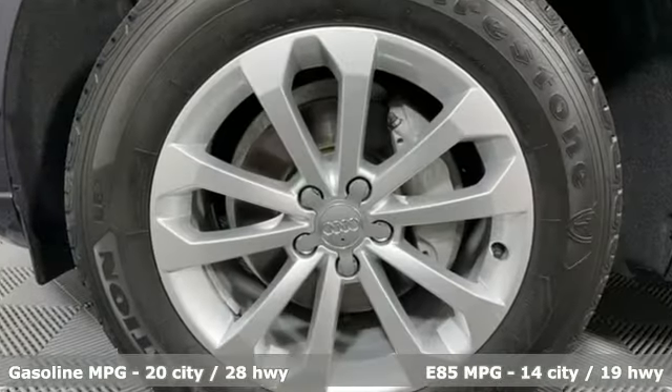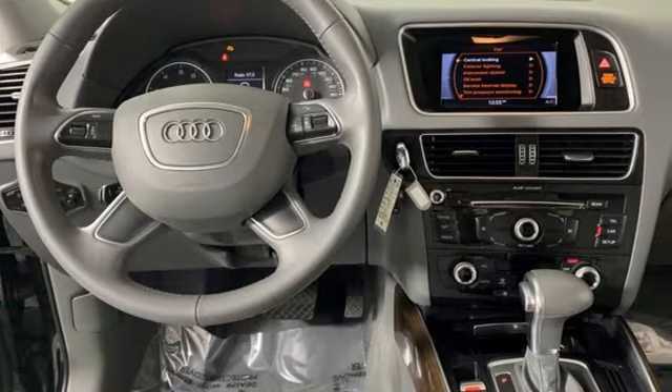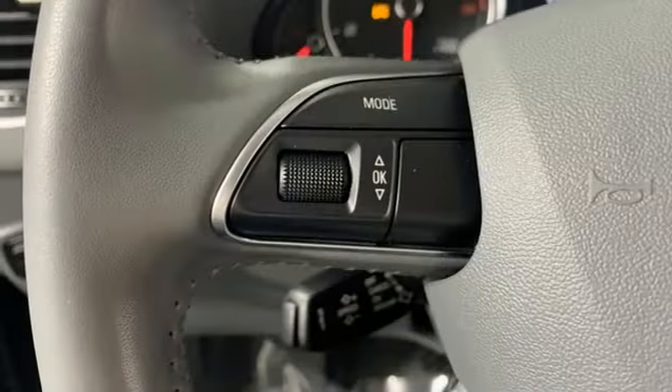Intercooled turbo inline four-cylinder engine, gas pressurized shocks, external memory control, wireless phone connectivity, dual zone climate control, AM FM stereo, and four 12-volt power outlets.